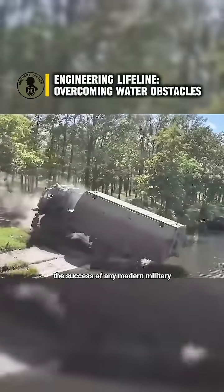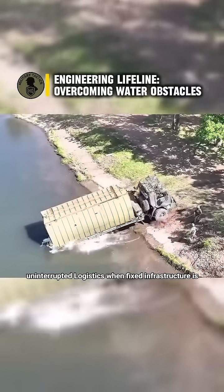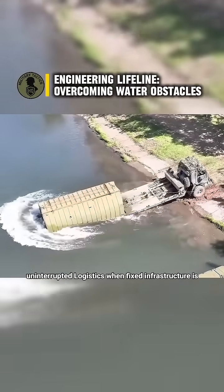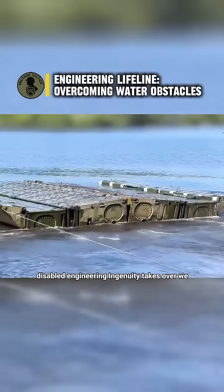The success of any modern military operation hinges on one critical factor: uninterrupted logistics. When fixed infrastructure is disabled, engineering ingenuity takes over.